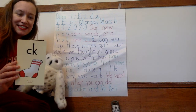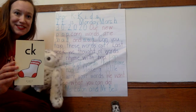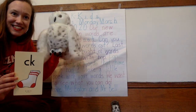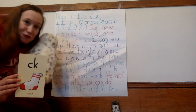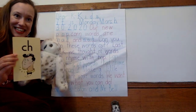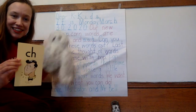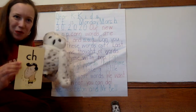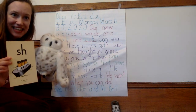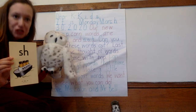The first one we're going to practice is C-K, like at the end of 'sock.' Mama Echo is so excited to practice with you. C-K, sock. I hope you echoed with Mama Echo. Okay, let's see what else we have. C-H, like at the beginning of 'chin.' C-H, chin. Good job, Mama Echo — I hope you're doing it with her. Our next digraph: S-H, like at the beginning of 'ship.' Ready? S-H, ship.